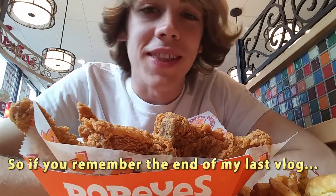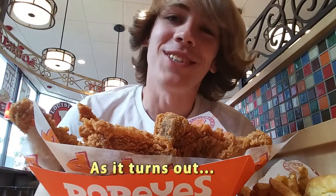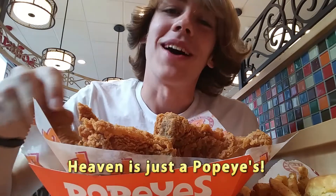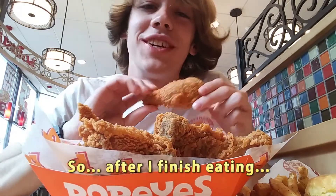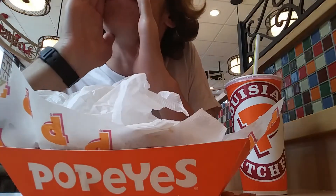Hark! So if you remember the end of my last vlog, I ran in the ocean and swam to heaven. Well, as it turns out, heaven is just a Popeyes. So after I finish eating, I'm gonna go back to Earth, because that's where my vlogging camera is. Thanks, Saint Peter!